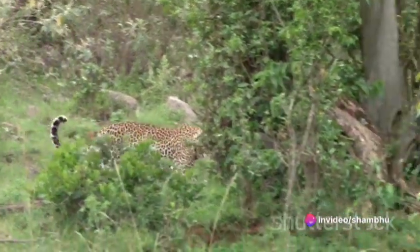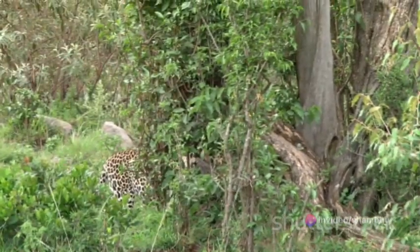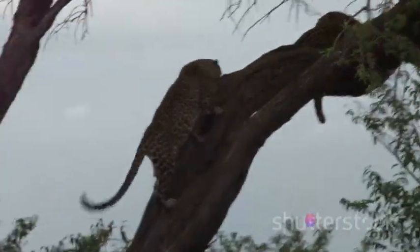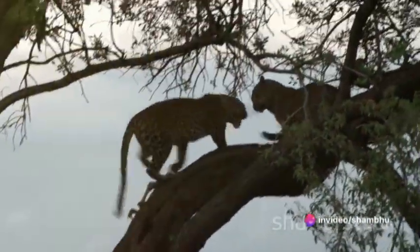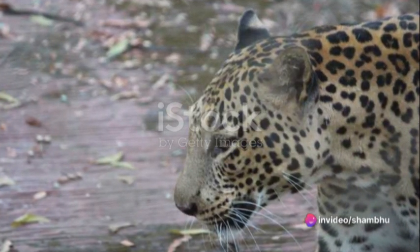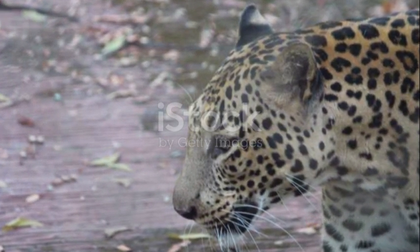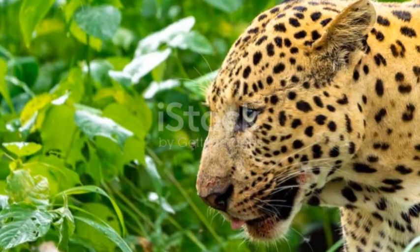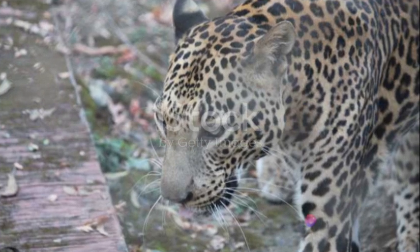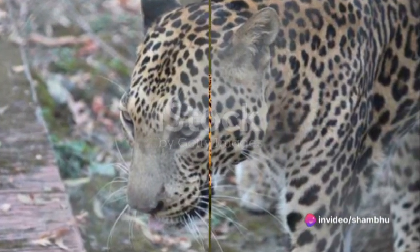But the story doesn't end there. Evolution is a never-ending process. As the environment changes, so too will the leopard continue to adapt. Who knows what the future holds? Perhaps leopards of the future will be even faster, stronger, more adaptable — a thrilling prospect that reminds us of the dynamic, ever-changing nature of life on our planet. The leopard's speed is a remarkable example of nature's ingenuity, a legacy that continues to amaze us.